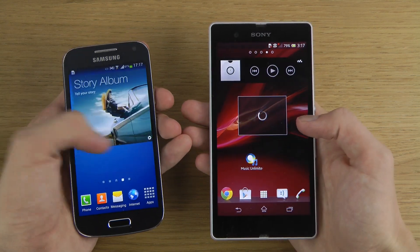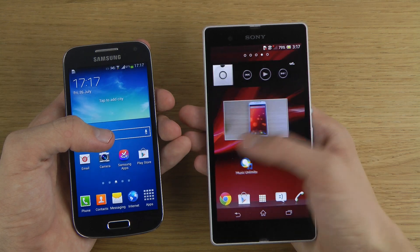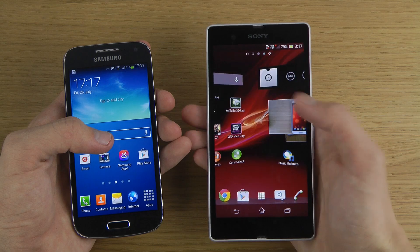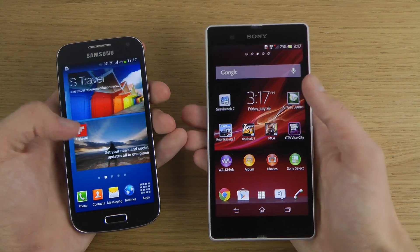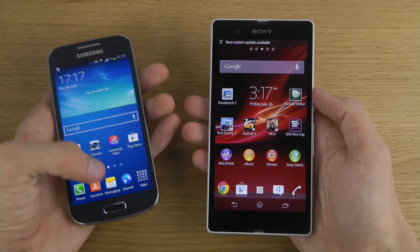It also seems like the Xperia Z is a little bit slower in the menus — I can feel some lagginess there, speed could definitely be improved. It feels a little bit more optimized on the S4 mini. I'll definitely do more videos and comparisons if people are interested.